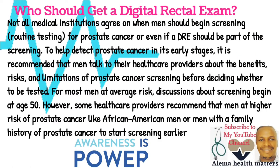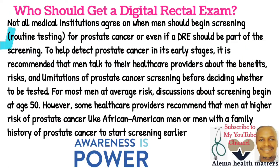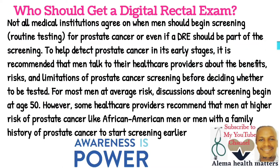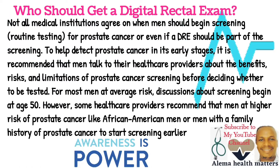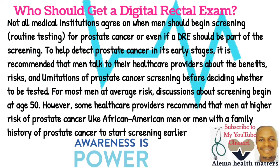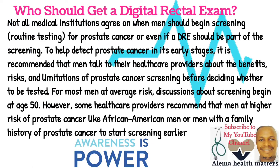Who should get a Digital Rectal Examination? Not all medical institutions agree on when men should begin screening for prostate cancer, or even if the Digital Rectal Examination should be part of the screening. To help detect prostate cancer in its early stages, it is recommended that men talk to their healthcare providers about the benefits, the risks, and limitations of prostate cancer screening before deciding whether to be tested.